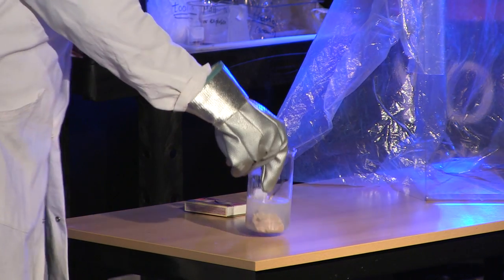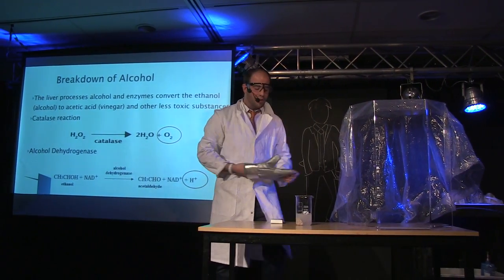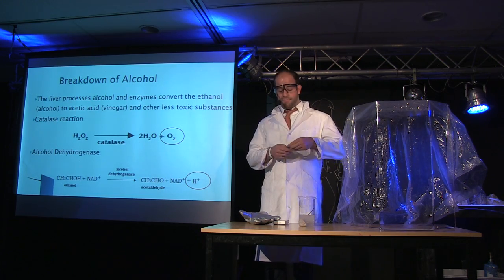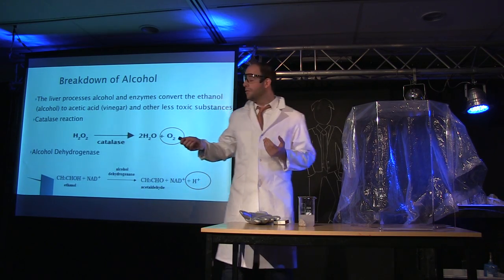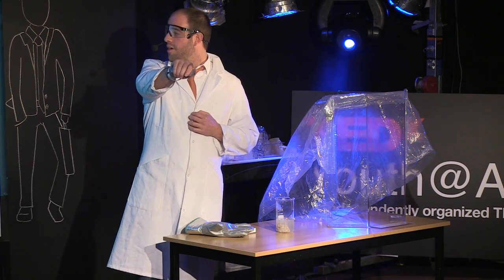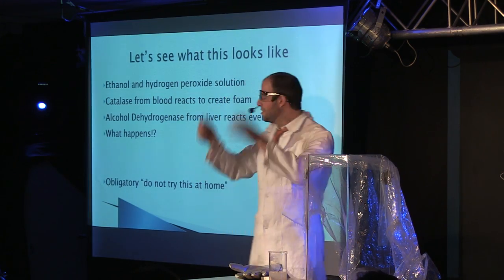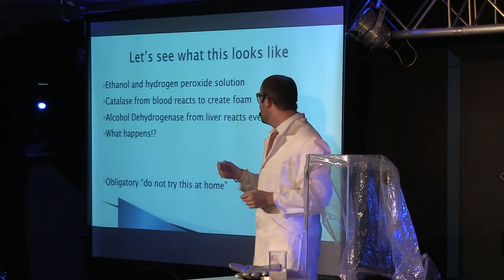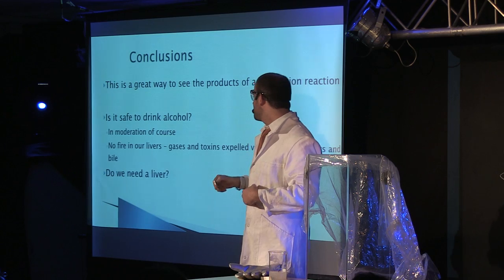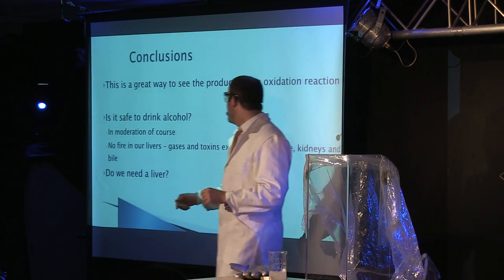Maybe you guys will smell it — smells like cooked liver. So I thought this was cool to see how you can actually test what happens in reactions. It's also interesting because this process happens in your body every single day. You're not always drinking alcohol per se, but there are alcohols in a lot of foods we eat or things we drink that aren't just beer or wine. The dehydrogenase reacts even more. The blood — which I didn't have unfortunately — usually makes a nice big foam that gets a big foamy layer and then it explodes. It's a great way to see the products of this oxidation and how the liver is processing this.